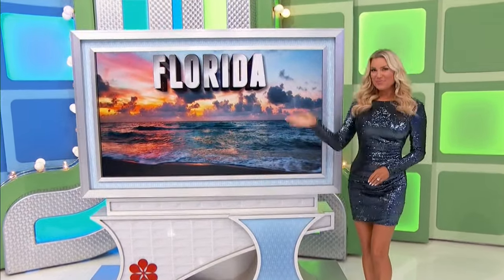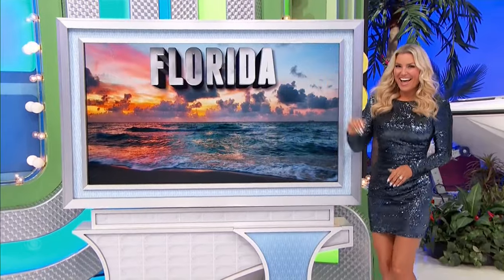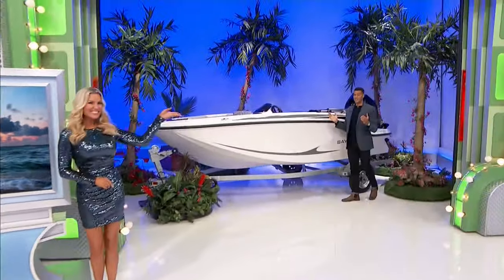Thank you everybody. Trips to Montana and to Florida — in Daytona Beach, Florida, you and a guest will fly — and also a brand-new boat!